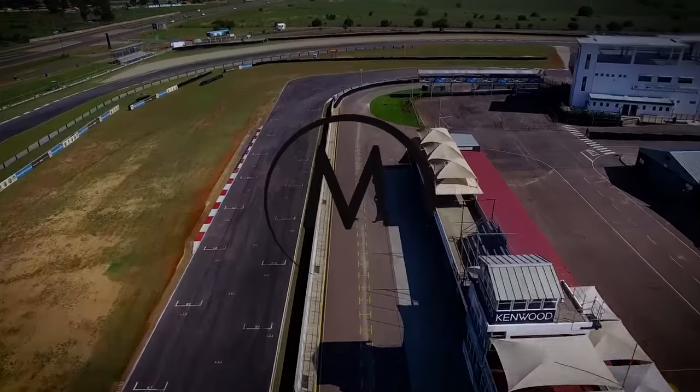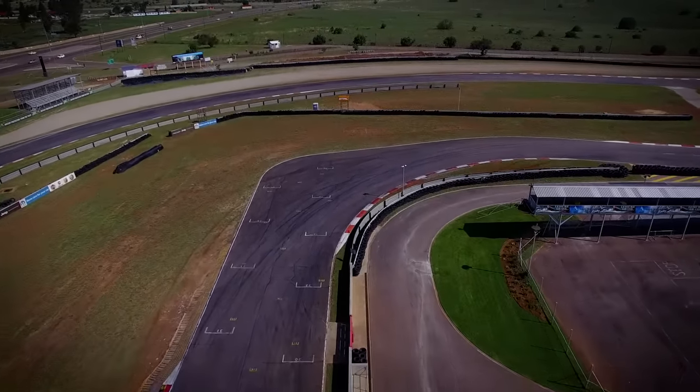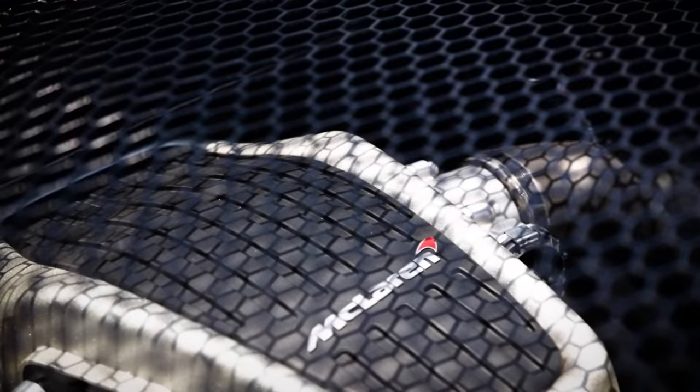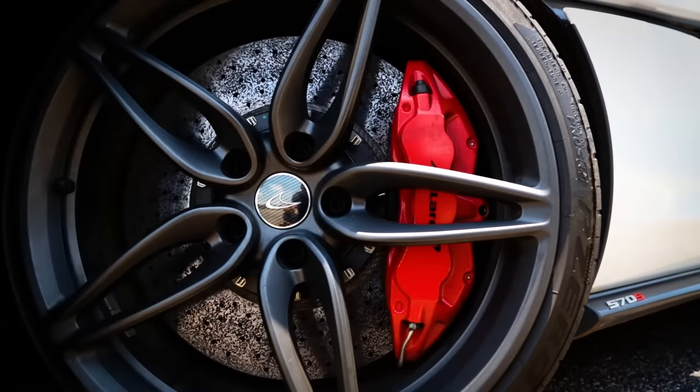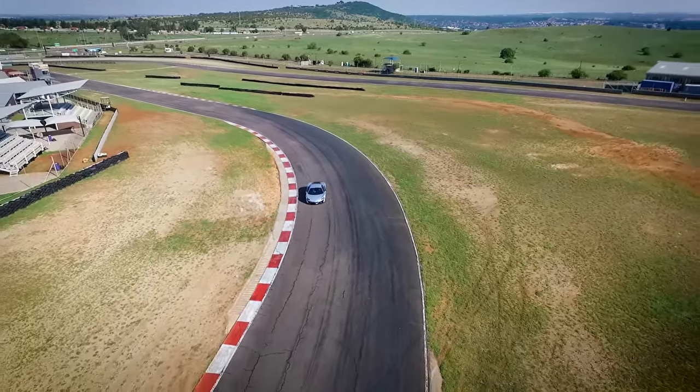It's been a good year at The Motorist, but to end it off with a real big bang, we wanted to drive something special — something none of us had ever driven before. So after doing some searching around, we found exactly what we were looking for.